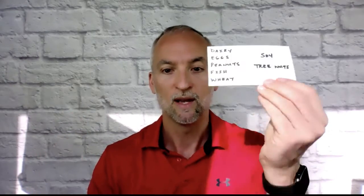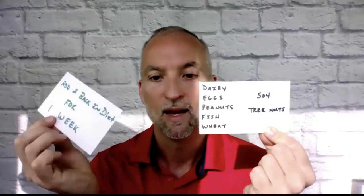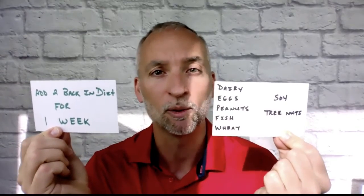So what are we going to do? Take all the top food allergens, eliminate them for one week. After one week, add two of any of them back into the mix for one week and see if the symptoms come back. I hope that helped. Leave some comments below, give me some questions, let me know what kind of videos you need me to make to help you out. I'll see you on the next Gut Freedom.